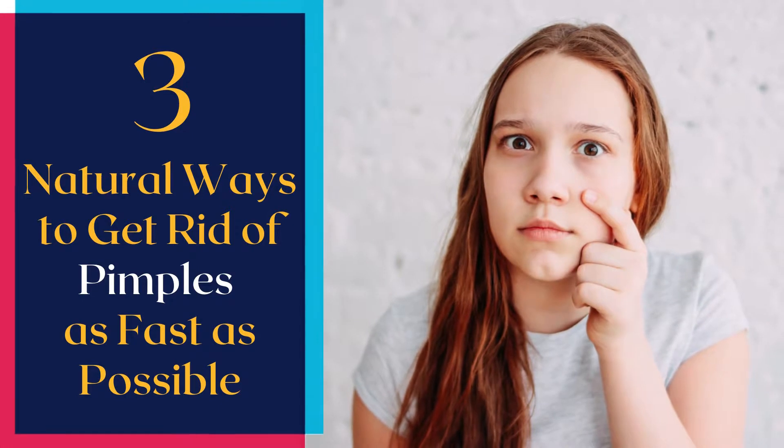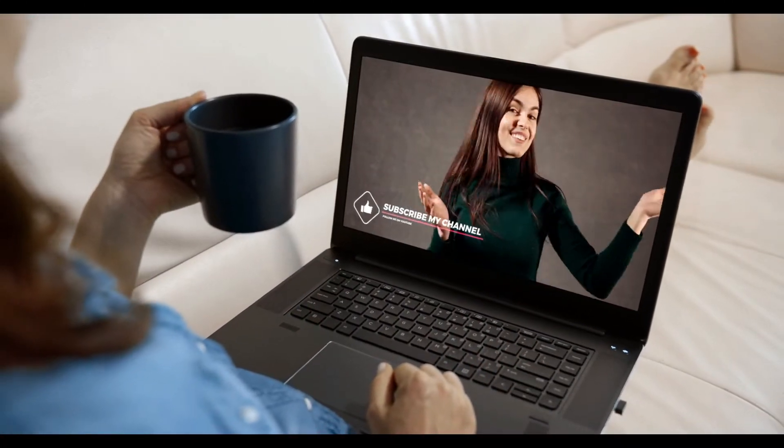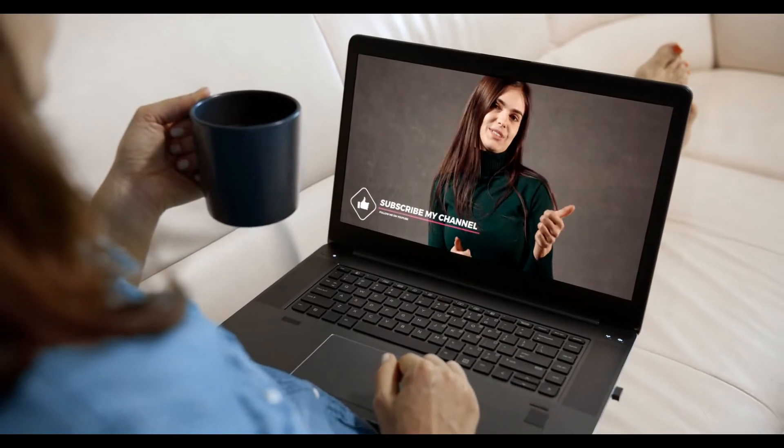Dear viewers, today we are going to share 3 natural ways to get rid of pimples as fast as possible. So make sure to pay close attention to every second of this video, as we are going to start.